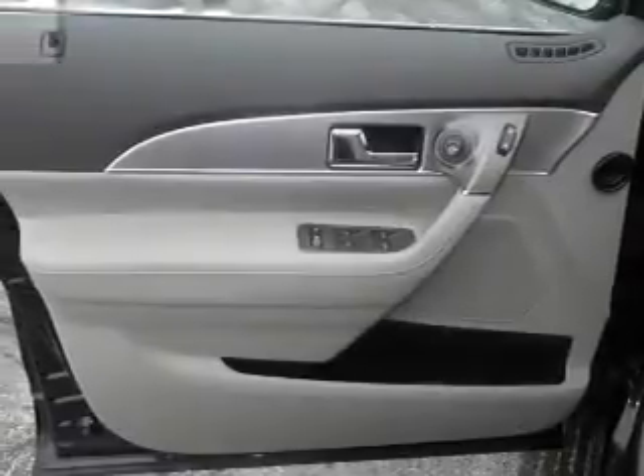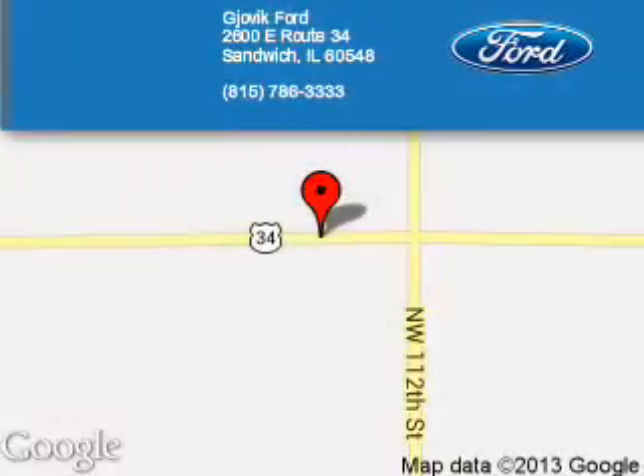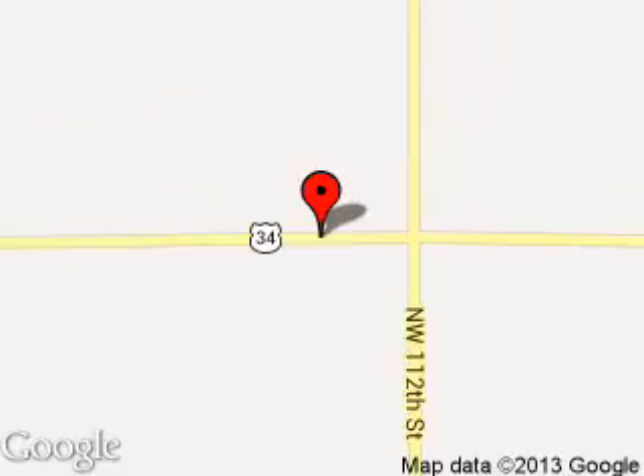Great quality at a great price. Call or click to contact us today. Gjovik Ford is dedicated to doing everything possible to ensure that the experience you have selecting your next vehicle is a pleasant one. We are located at 2600 East Route 34, Sandwich, Illinois 60548.